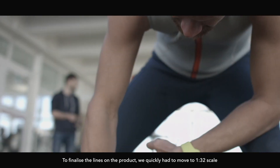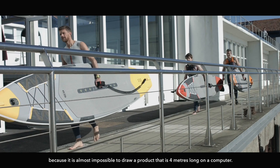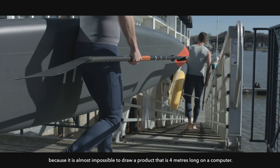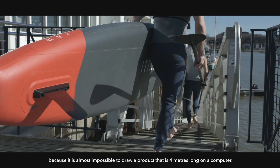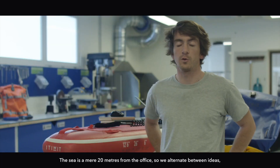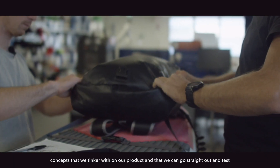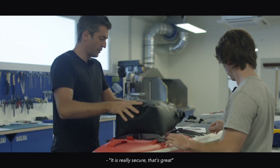For finalizing the lines of the product, we have to quickly move on to Scale 1. Because drawing a product of almost 4 meters long on the computer is almost impossible. We have the sea, which is at 20 meters from here. We make iterations of the ideas and concepts directly on our product, and we test it immediately.